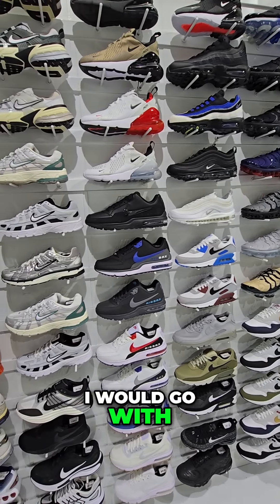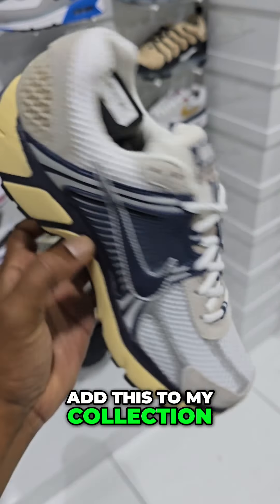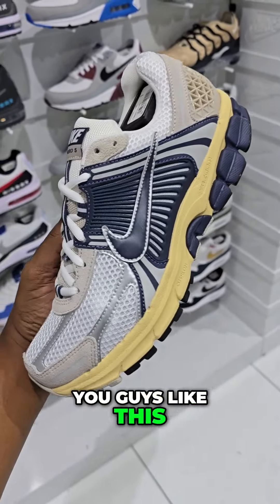I would definitely pick up this Romero 5 right here — add this to my collection. I do like this colorway. Let me know if you guys like this one or another one.